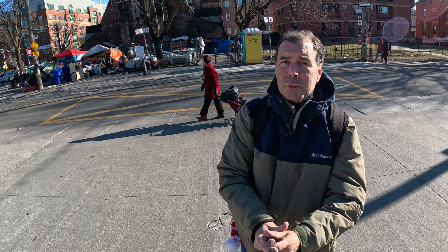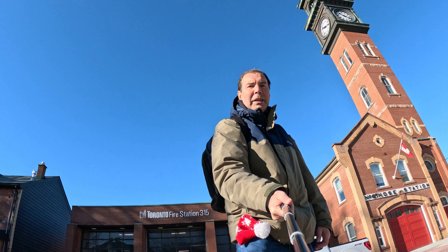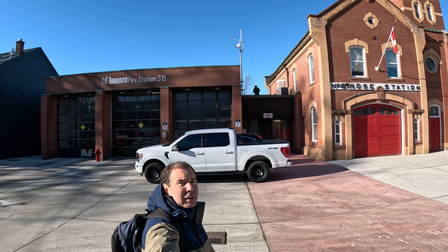This is February the 3rd, 2024. We are in front of Toronto Fire Station 315, used to be number 8 home station. This is what we have and this is what we film. It has a pretty high tower in there and we film the tower, a film station.